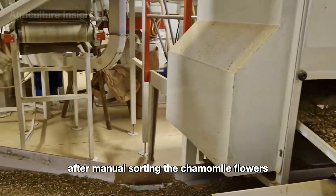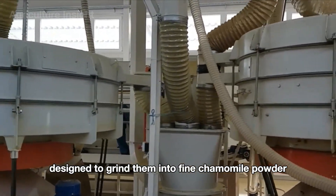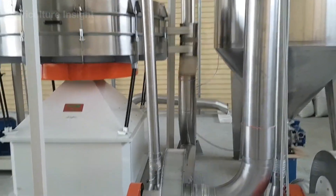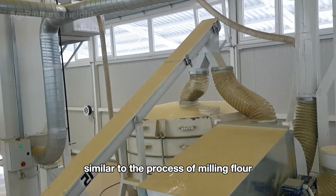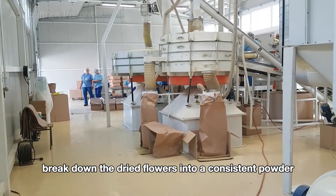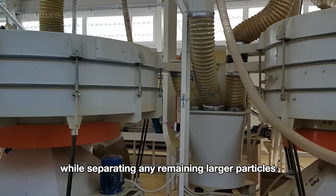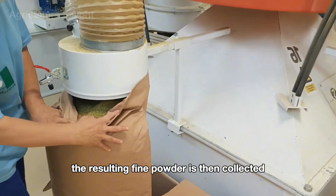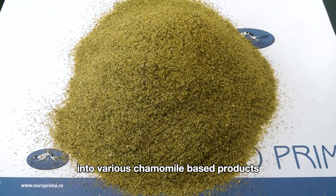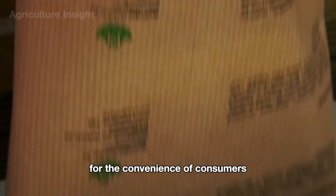After manual sorting, the chamomile flowers are transferred to vibrating machines designed to grind them into fine chamomile powder. These machines mimic a gentle sifting motion similar to the process of milling flour to ensure the flowers are evenly processed. The vibration helps break down the dried flowers into a consistent powder while separating any remaining larger particles. The resulting fine powder is then collected and prepared for packaging or further processing into various chamomile-based products.